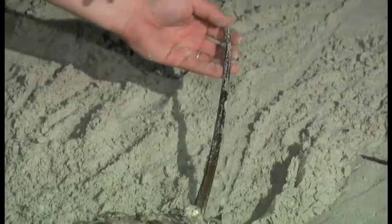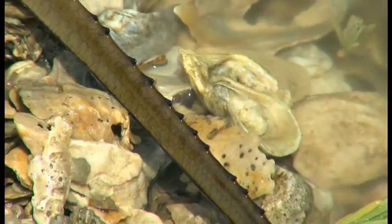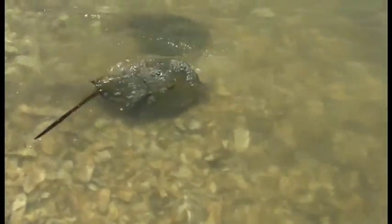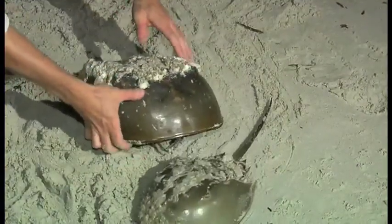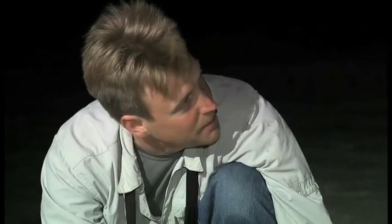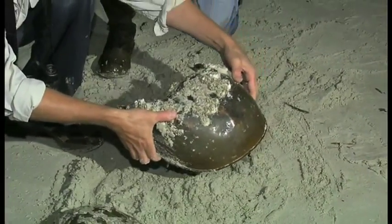What do they use the telson for? They use it to right themselves. It's not poisonous — not like a stingray or anything like that. But if you turn one over, you can watch it use its tail to right itself. And if you see one of these on the beach trying to get back to the water and you want to help it, one of the big mistakes people make is picking them up by their tail. You really want to grab it at the front of the carapace.